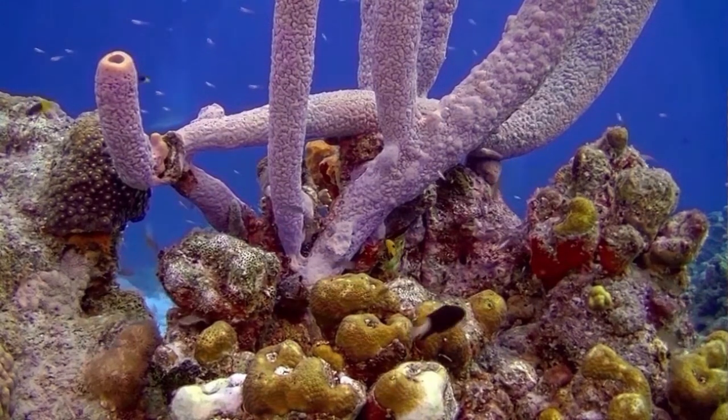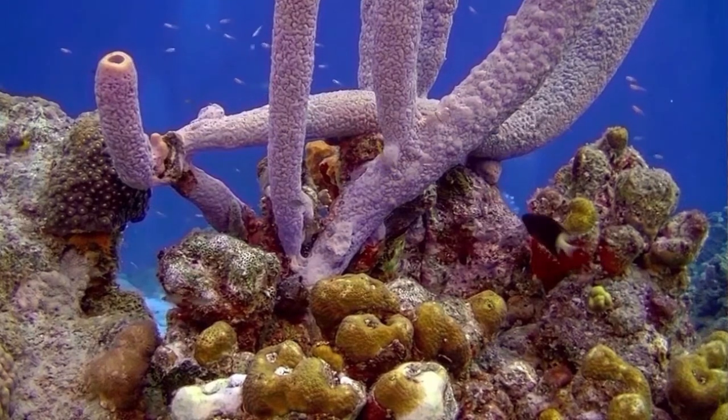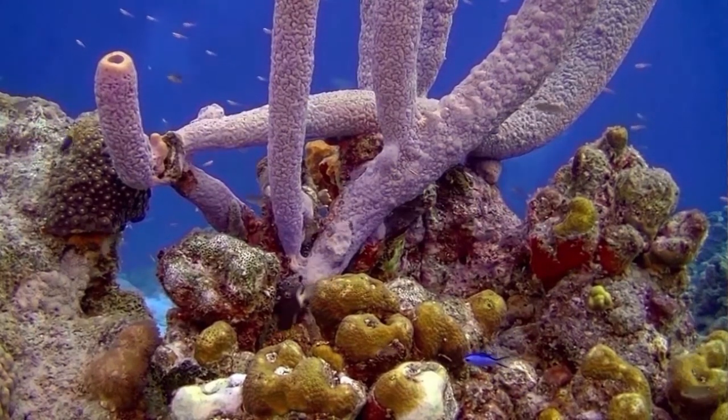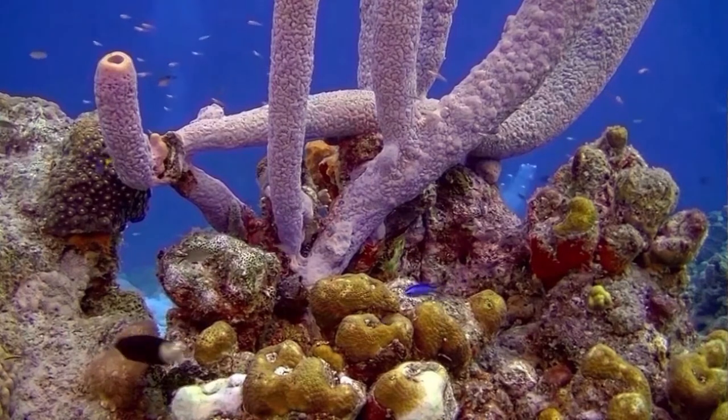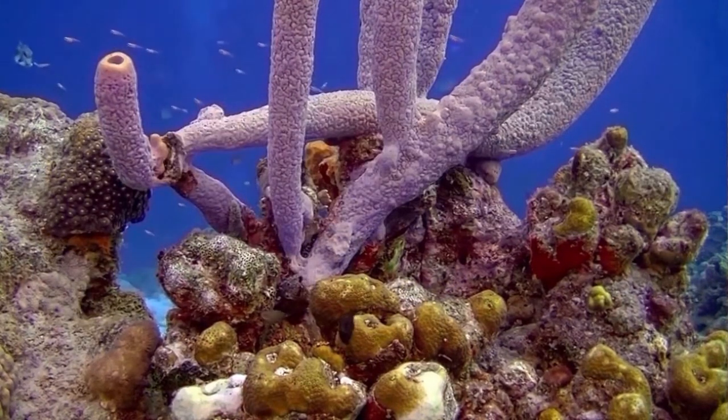Most importantly, the governments of Bonaire and the Netherlands and their citizens have recognized the truly unique geological makeup of Bonaire and have taken world-leading steps to implement conservation efforts and protocols to protect this natural wonder.